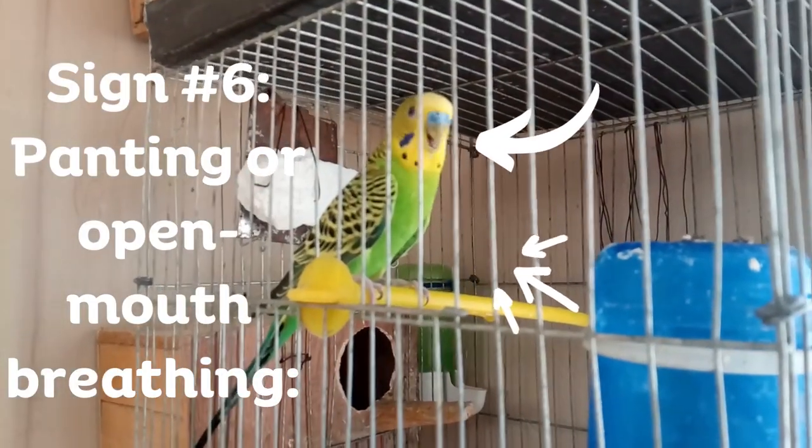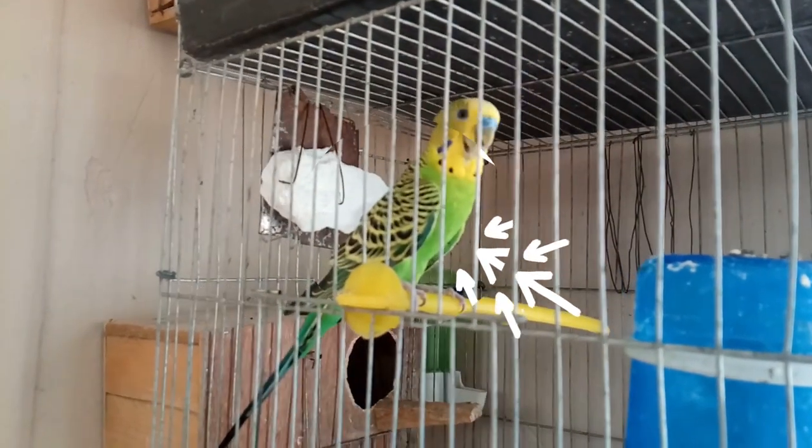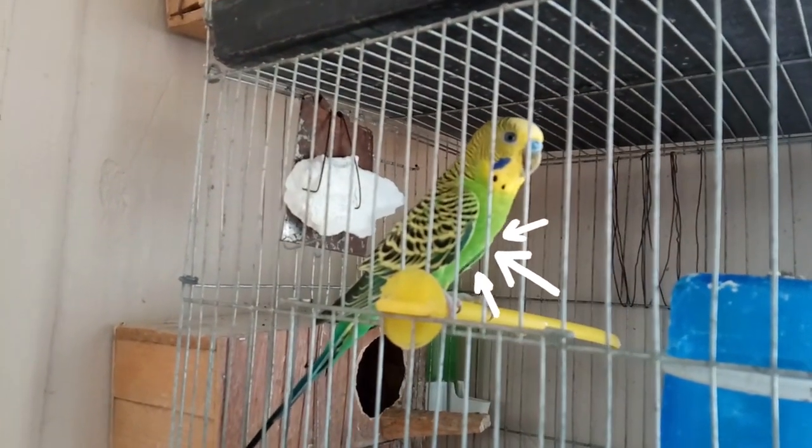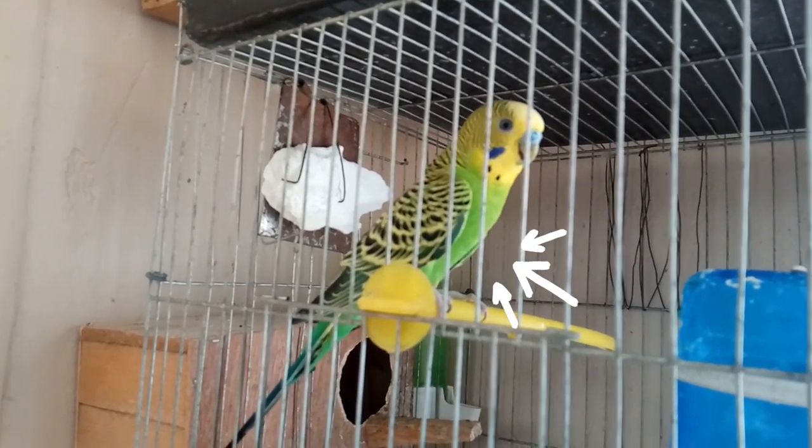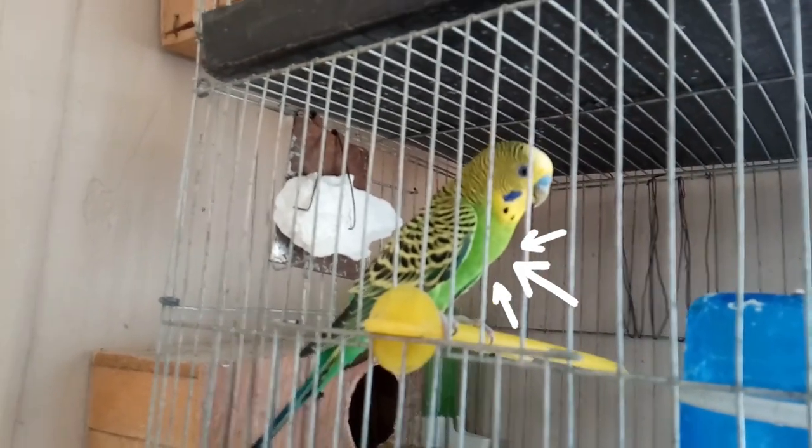Sign number six: panting or open-mouth breathing. Budgies may resort to panting or open-mouth breathing as a way to cool down and combat dehydration.